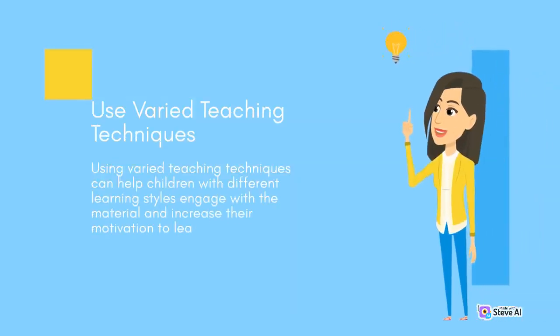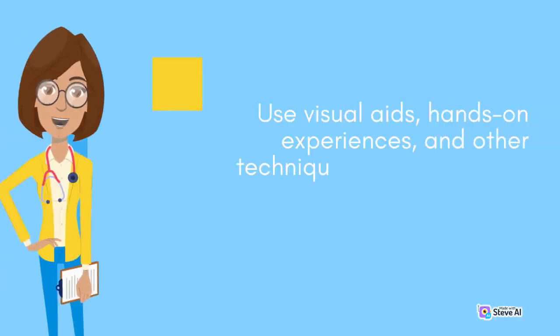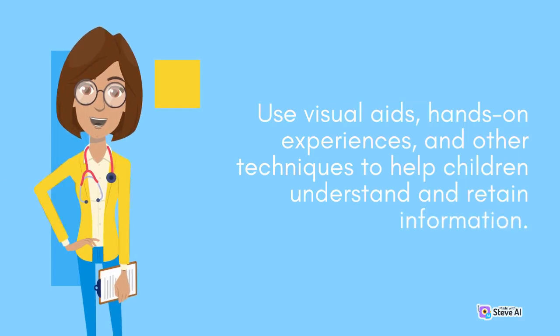Use varied teaching techniques. Using varied teaching techniques can help children with different learning styles engage with the material and increase their motivation to learn. Use visual aids, hands-on experiences, and other techniques to help children understand and retain information.